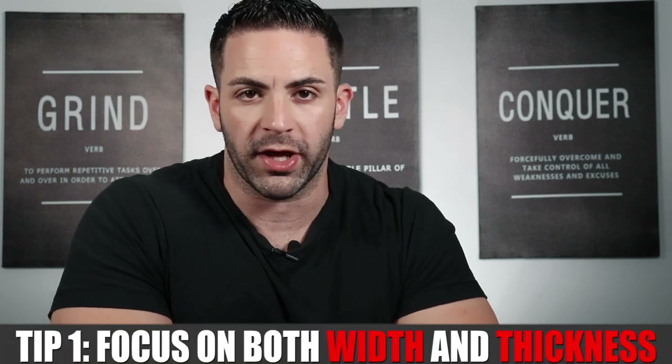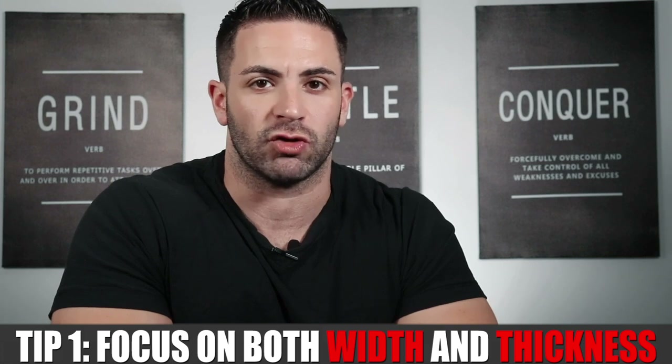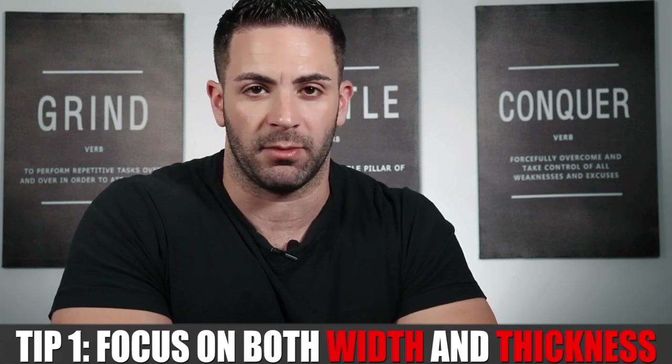Tip number one from Arnold: for full back development you need to focus on both width and thickness. Generally this means width from wider lats and thickness from the traps, rhomboids, middle back, and lumbar. However, Arnold noted that the back is such a complicated muscle group that the lats — even though considered a body part that adds width — also need to be trained for thickness, as they have different insertions including the outer lats for width and inner lats for middle back thickness. So it's not always as cut and dry as pull-downs for width and rows for thickness.